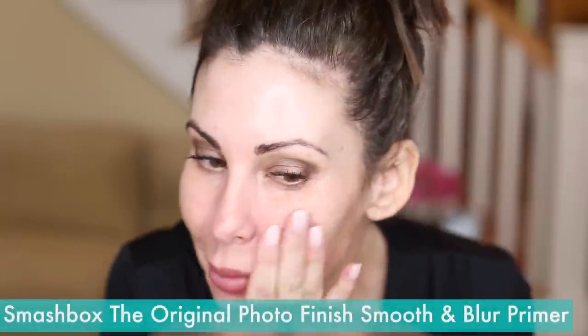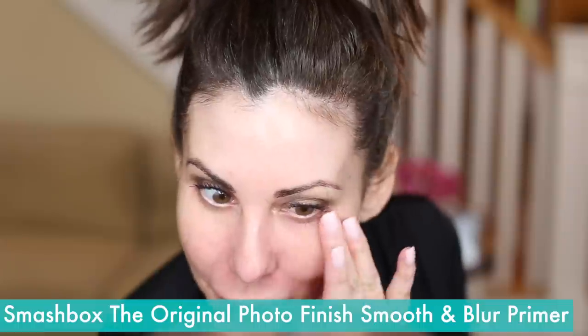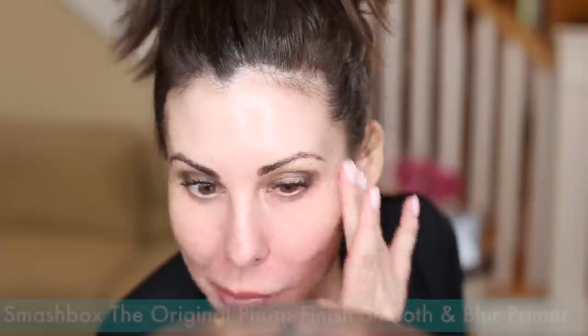Now we're going to go into my favorite primer by Smashbox — it's the Photo Finish Smooth and Blur. I have been using it for years. I've gotten away from it to try other primers but it's one of those things where I always go back. I kind of really push it in — I want it to really get into the skin so it can mattify and be a good base for my foundation.